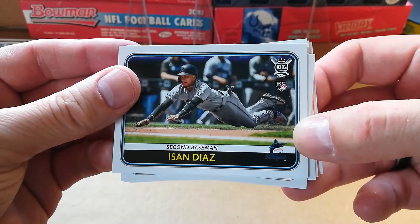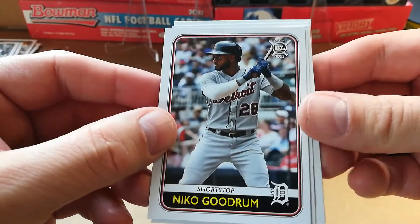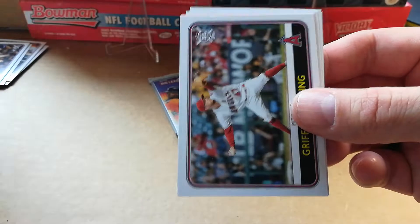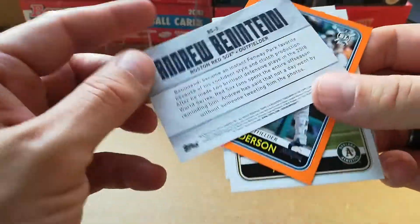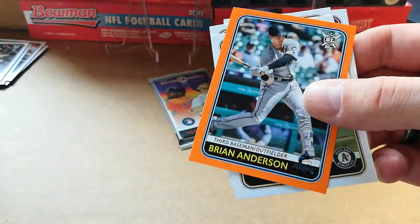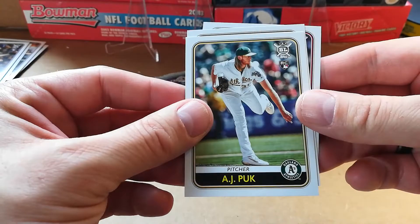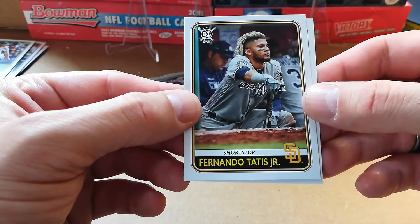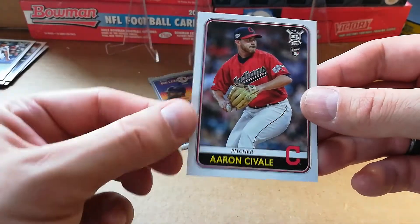Eisner Diaz, Nico Goodrum, Dustin May again, Griffin Canning roll call, Andrew Benintendi. Brian Anderson, AJ Puk — he's on the list! Fernando Tatis Jr. — I think he's pretty good too. Aaron Civale.